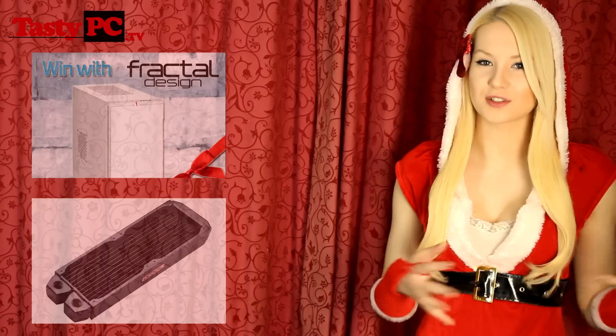Hey, I'm Naren from TastyPC.TV. Today's the 15th of December, so today we've got prizes from both Be Quiet and of course Aqua Tuning. But as always, before I show you today's prizes, here are the winners of yesterday's.